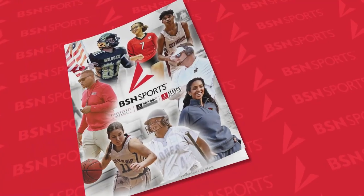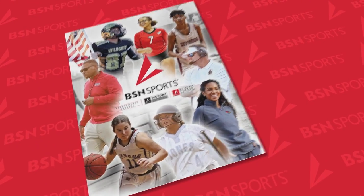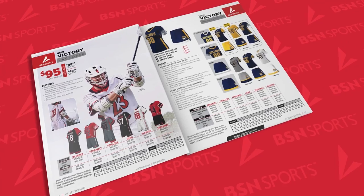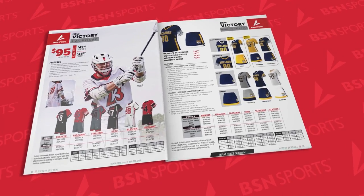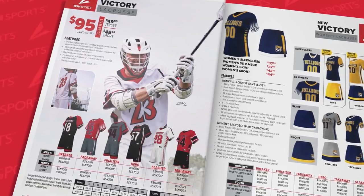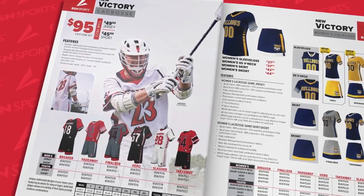Searching for a new look this season? Take a look at our BSN Victory line for both men's and women's lacrosse. Using a durable, lightweight fabric that offers four-way stretch material, your players will be comfortable dodging for the game-winning goal or playing lockdown defense when the game is on the line.